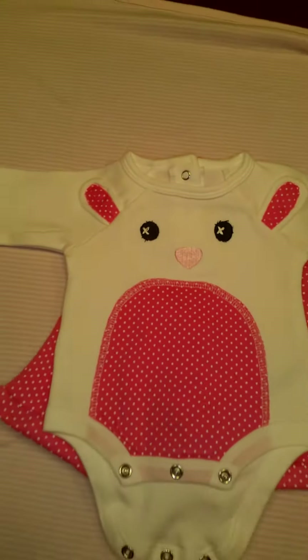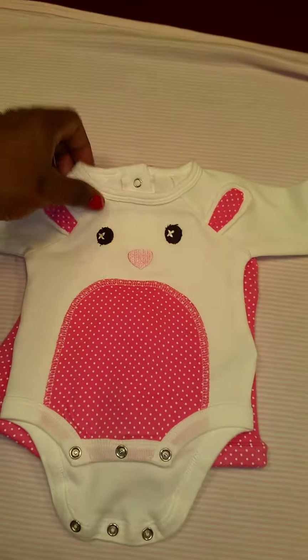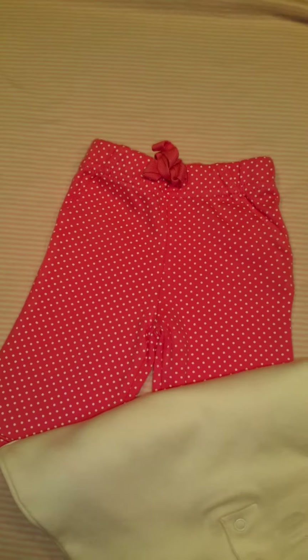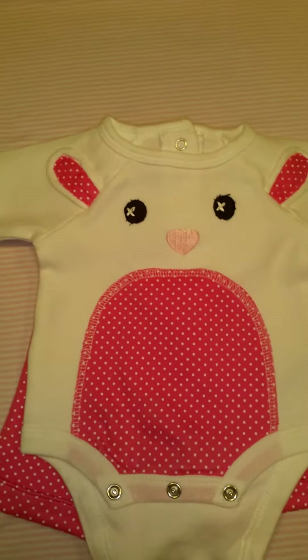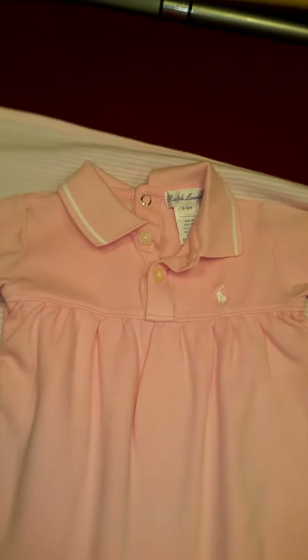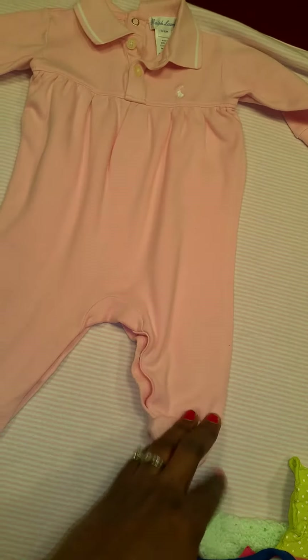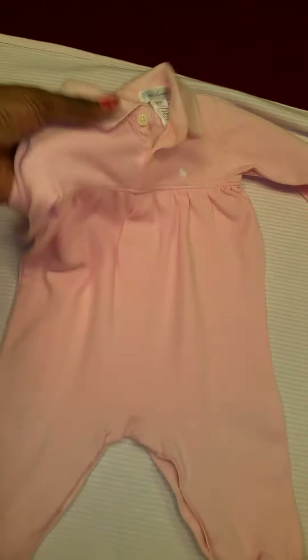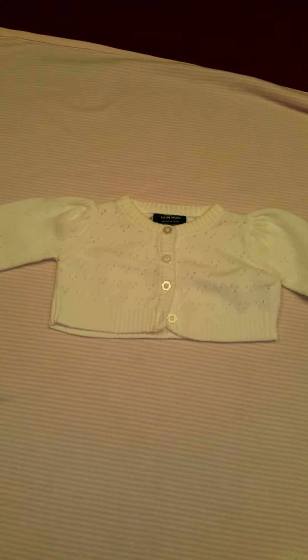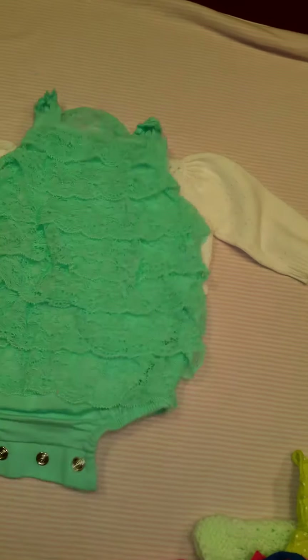Another cute little outfit — two pieces, and I paid one dollar each. It has cute little bottoms, pink with white polka dots, and a white shirt. That's a baby Zara outfit and it was one dollar total. Next up, a little Ralph Lauren onesie — very cute, I love these kinds of onesies, and this one was one dollar. This little sweater was also one dollar — very cute and it'll go over a lot of outfits.